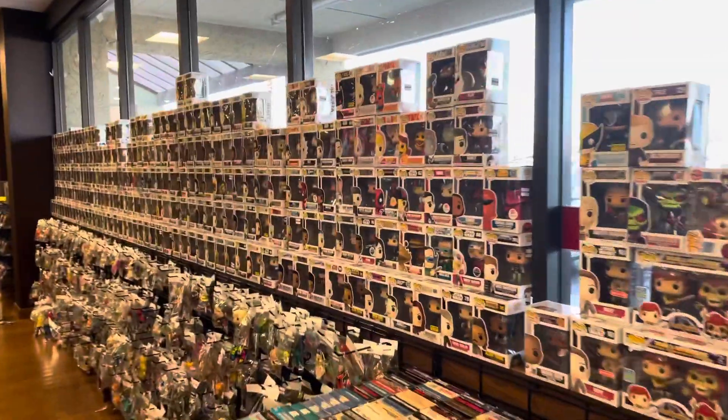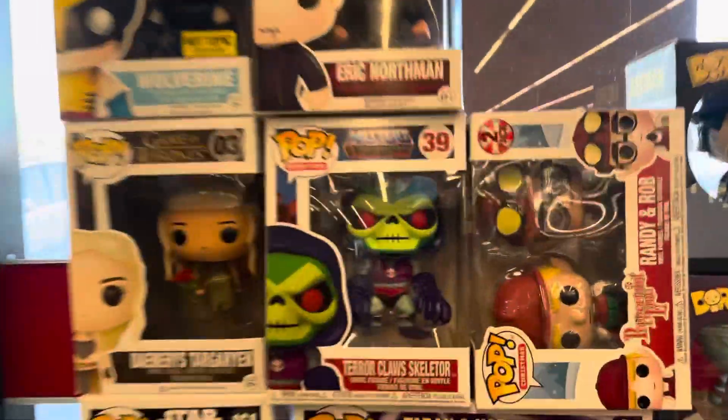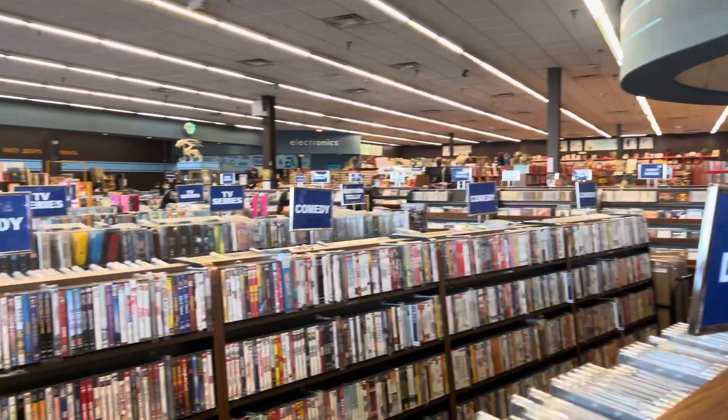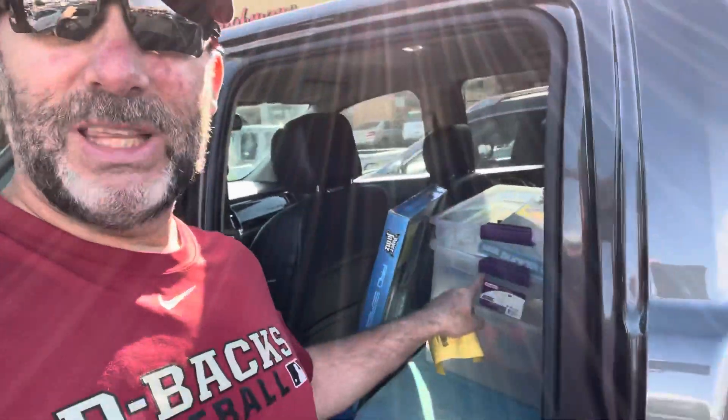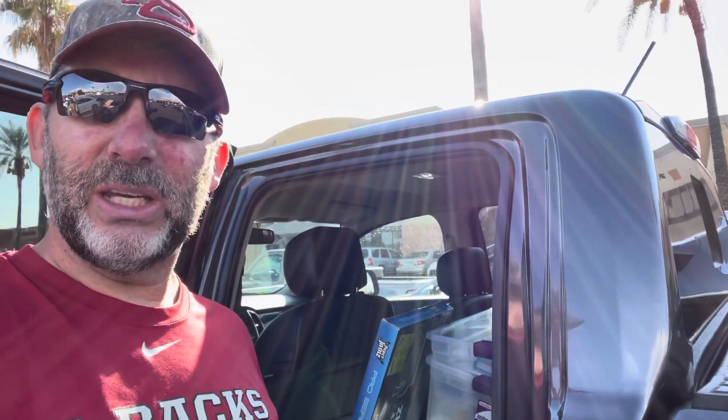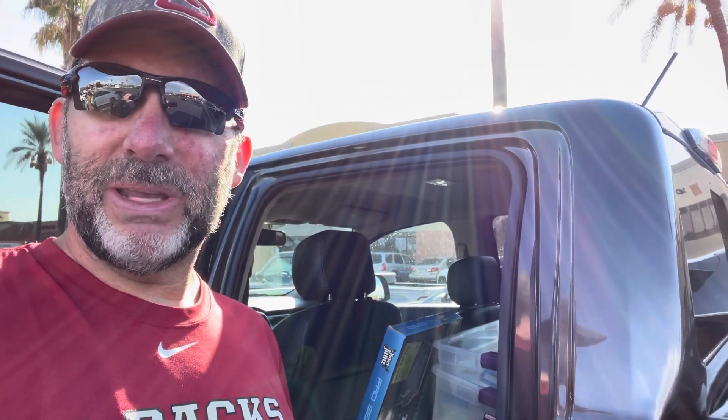Look at the wall of pops. I'm back outside after completing my trade deal. This is the stuff they didn't take — they took just about everything, but they did not take the Paper Jam guitar, so I'm going to have to list that myself. They took just about every game that was new. I got my trade slip — I got $83 in trade for everything. I think I did pretty good. So I'm going to go in there and do a little shopping and see what we can find.